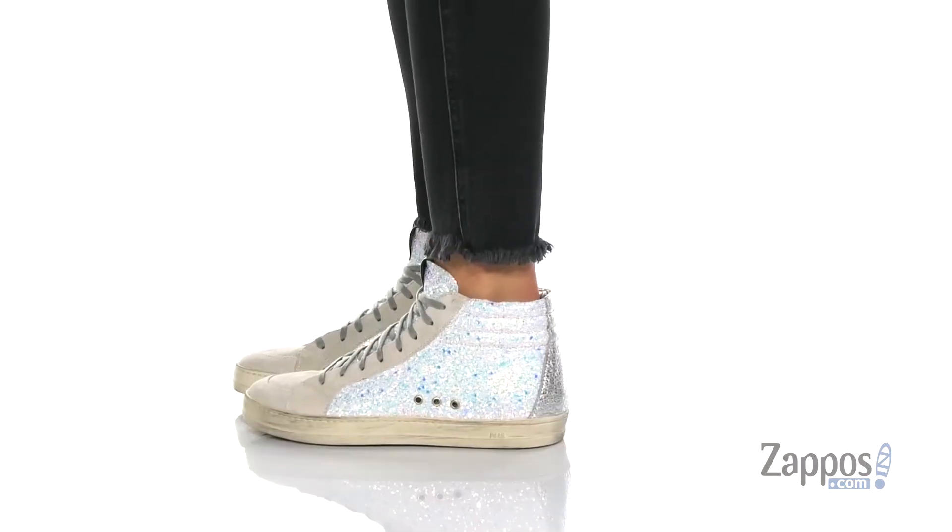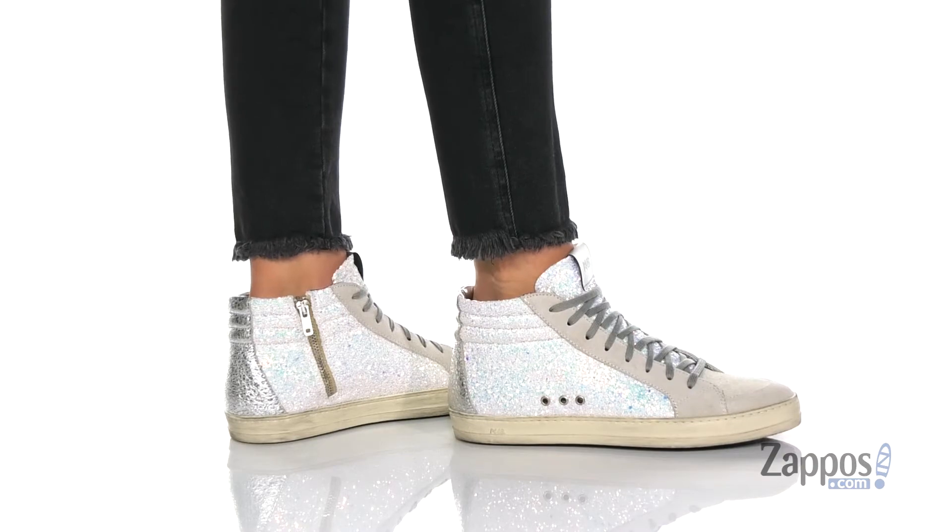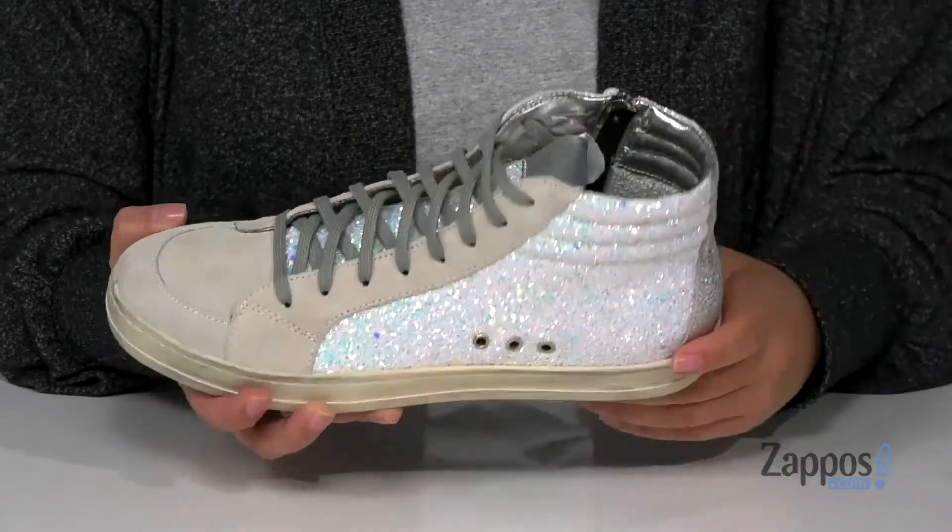These high top sneakers have a suede upper. That inner lining is leather and the collar is lightly padded for comfort. That midsole is cushioned for that all-day wear.